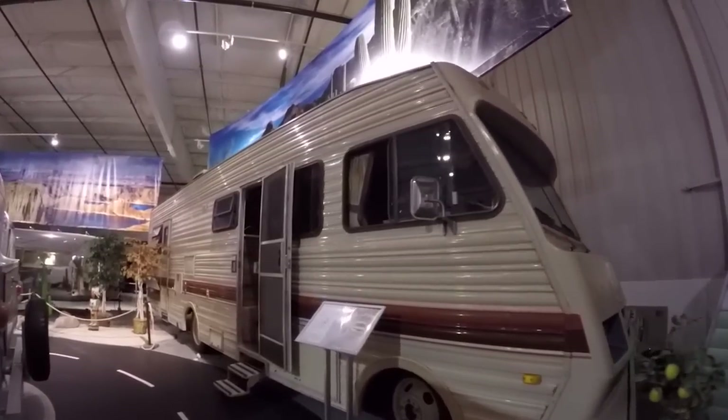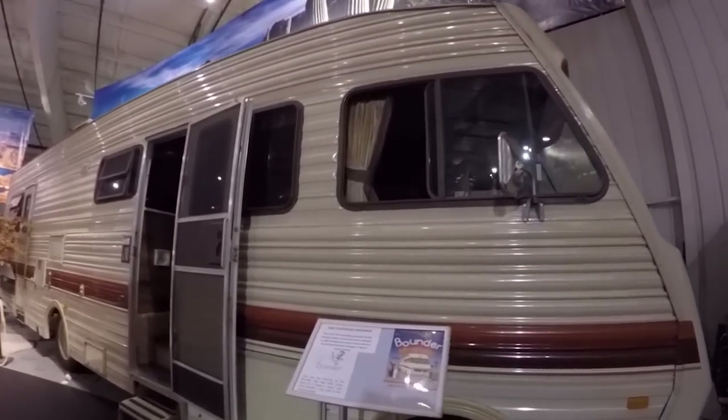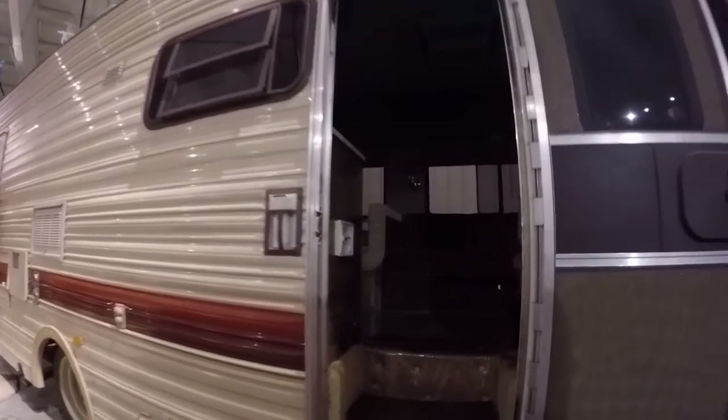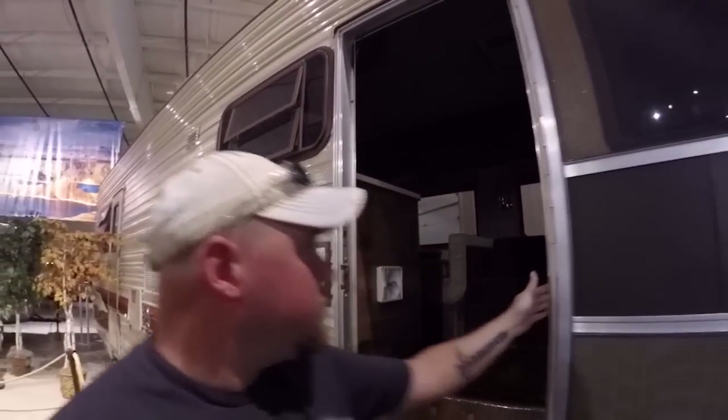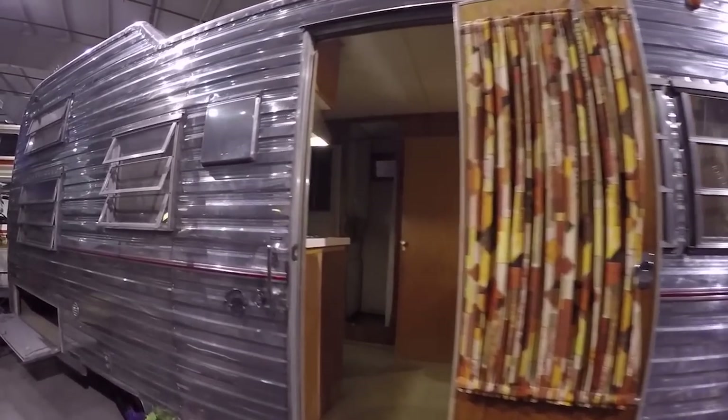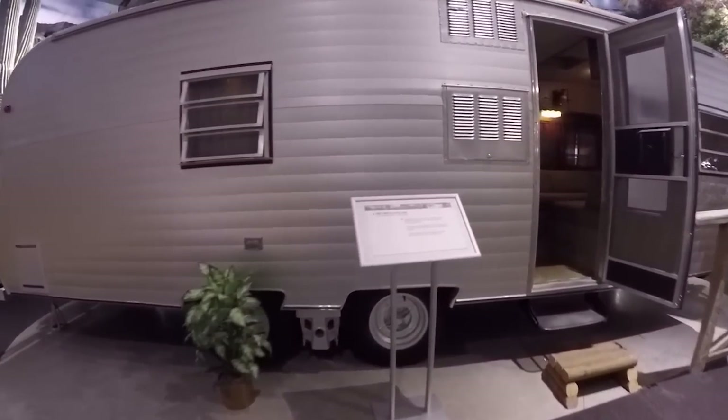Made famous by Breaking Bad — Jesse's Bounder — the 1985 Fleetwood Bounder. There are no lights on in there and no way to turn them on, but I assure you there's no meth lab in this one. Here's a 1966 Mustang travel trailer — look at that stainless steel reflective finish. And a pretty unique 1967 Fan Luxury Liner.